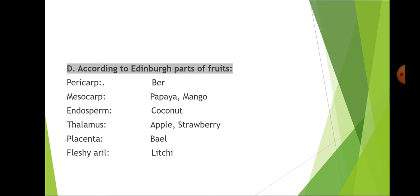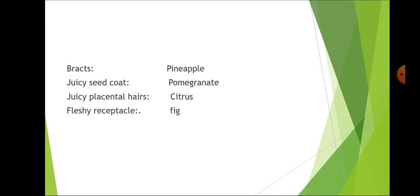According to the edible part of fruits: in ber the edible part is pericarp; in papaya and mango it is mesocarp; in coconut it is endosperm; in apple, strawberry and pear it is thalamus; in bael it is placenta; in lychee it is the fleshy aril; in pineapple it is the bract; in pomegranate it is the juicy seed coat; in citrus it is the juicy placental hairs; and in fig it is the fleshy receptacle. You should know the classification of fruits thoroughly.